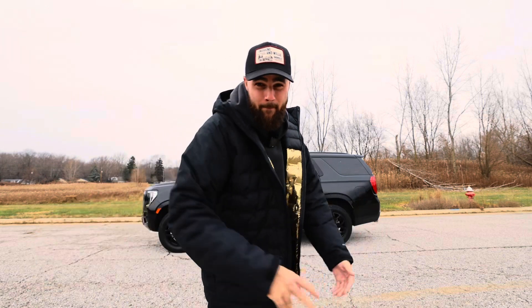Guys, I hope you enjoyed the review of my personal car. This is the 2022 GMC Yukon AT4. Thank you so much. Peace.